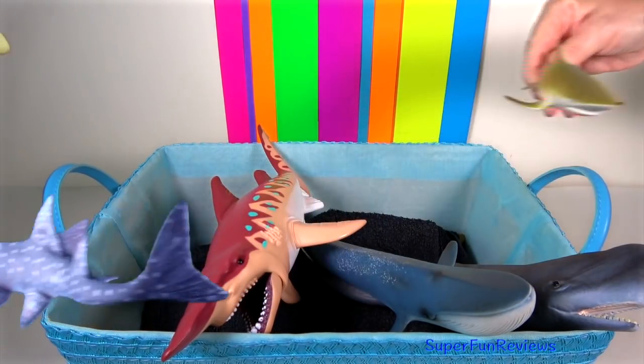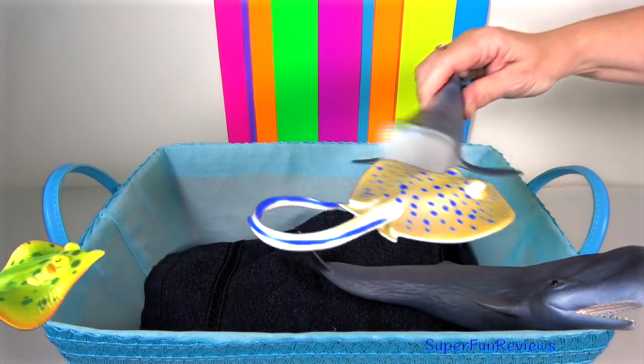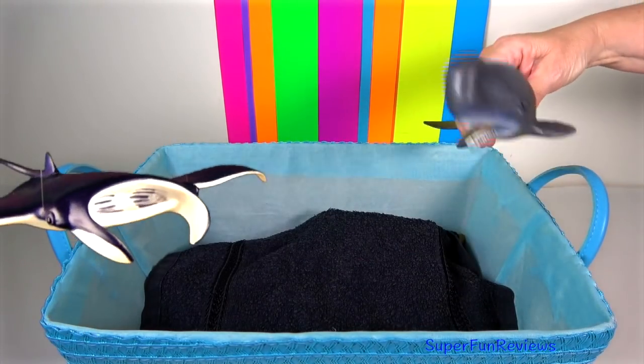Baleen whales have no teeth; instead they have plates of baleen, which are fringe-like structures that enable them to expel the huge mouthfuls of water they take in while retaining the krill and plankton they feed on.